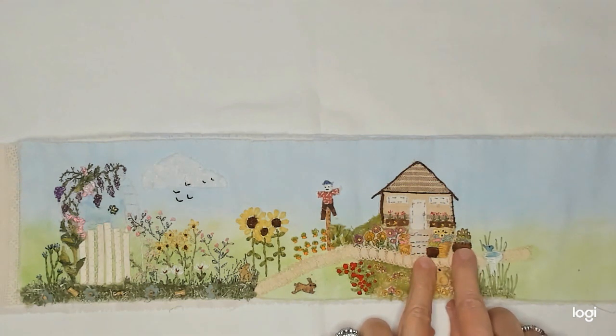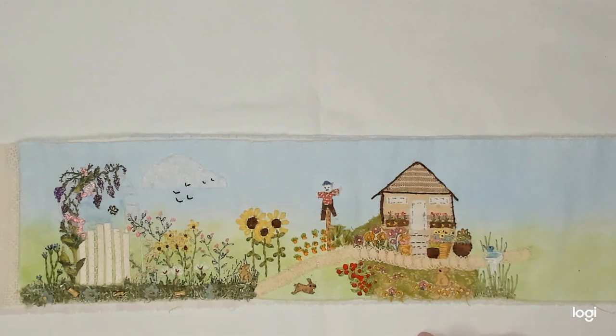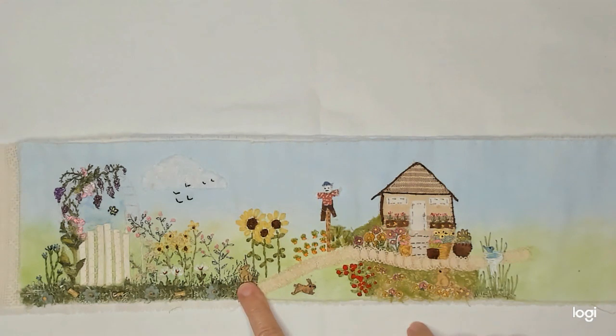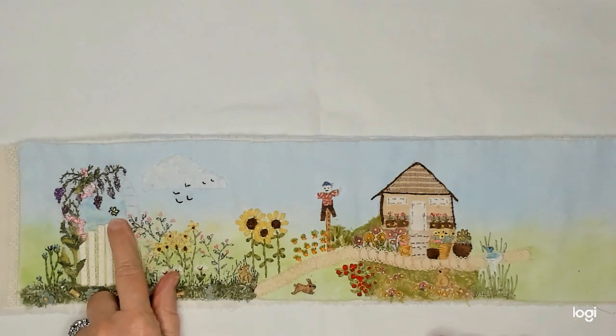I added another one over here, so that completed all the pots that I was going to do. For my garden visitors, I already had this little bunny, so I added another little bunny, and this little bunny, and this little bird. And I added this little butterfly over here.